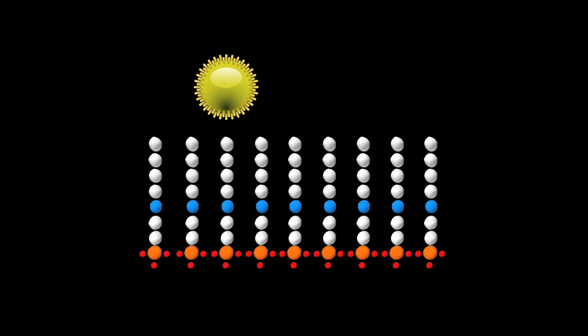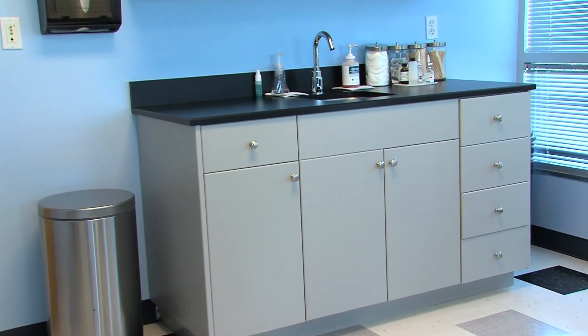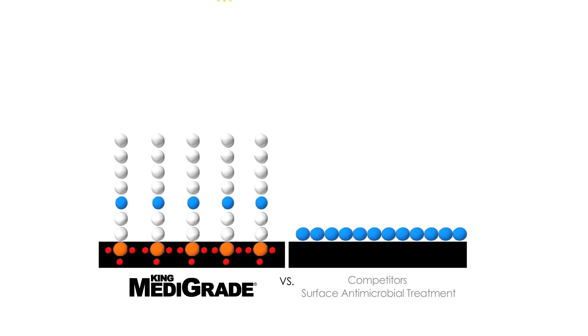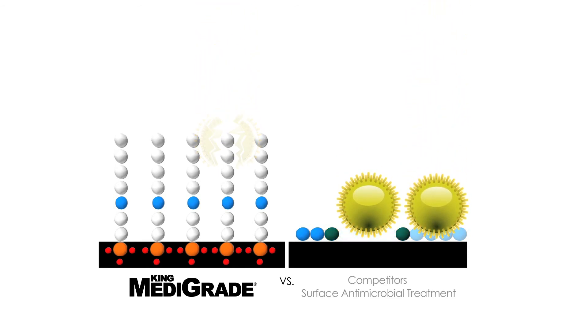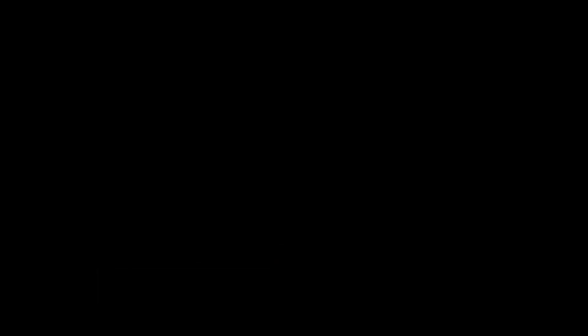King Medigrade products with the advanced antimicrobial technology last for the lifetime of the product. Unlike surface antimicrobial treatments, the antimicrobial additive is bonded at the molecular level at the beginning of the extrusion process, keeping it from being able to ever leach out of the product and permanently protecting the plastic. This means the antimicrobial agent retains its efficacy throughout the life of the product.